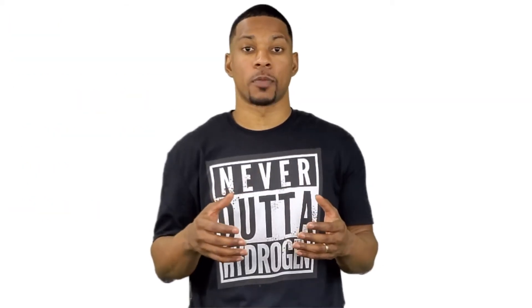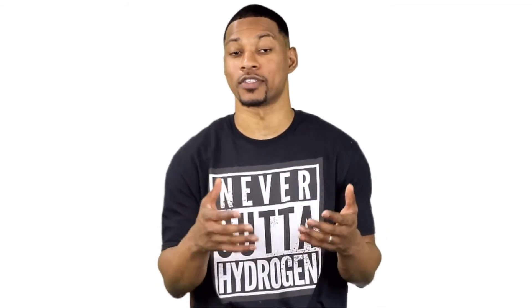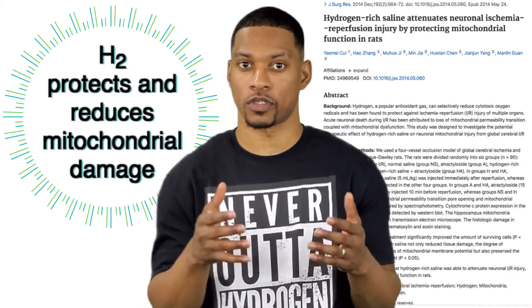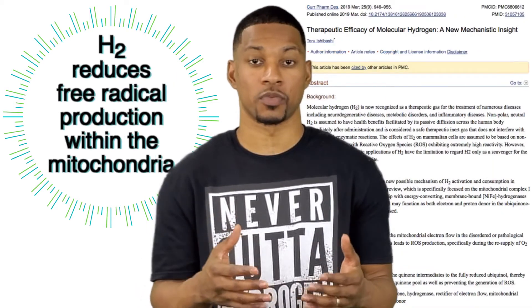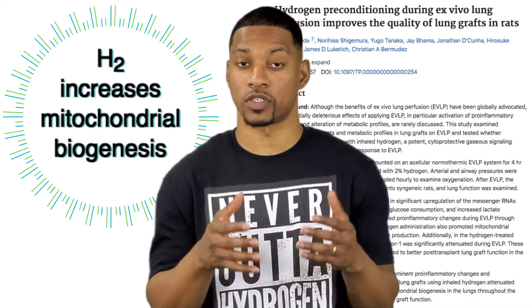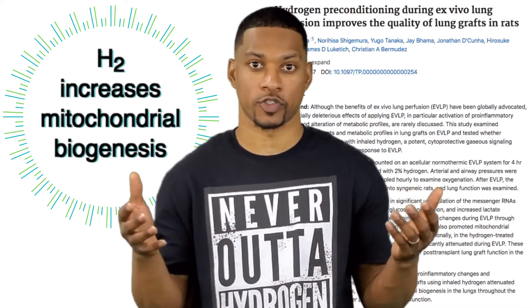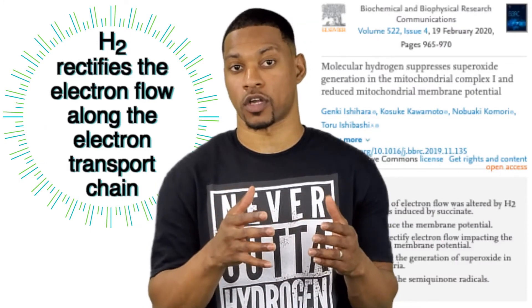These are just a couple of ways that H2 has been shown to benefit the mitochondria. Here are some of the other ways hydrogen can benefit the mitochondria: H2 protects and reduces mitochondrial damage. H2 reduces free radical production within the mitochondria. H2 increases mitochondrial biogenesis, which means it helps to make more mitochondria. H2 rectifies the flow of electrons along the electron transport chain.